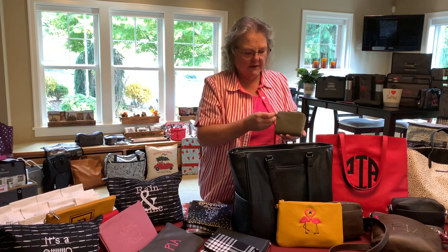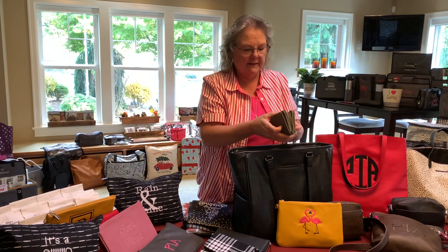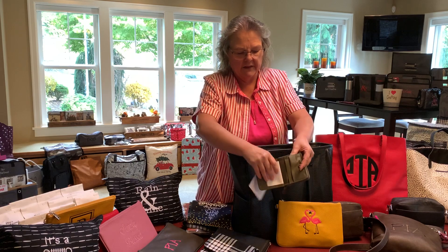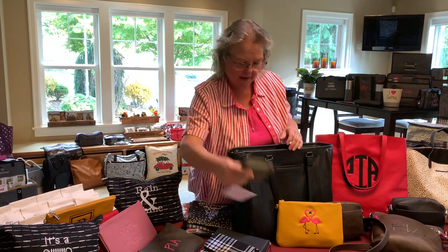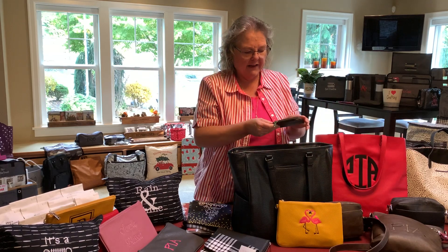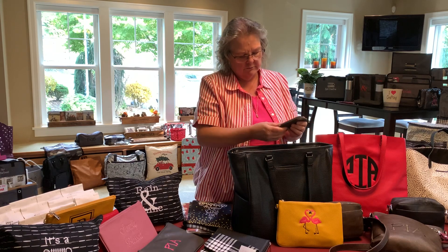They also have a couple of new wallets. I don't know the name of this one — it's new — but it has a little clip so you can clip it places, a small coin area, and a couple of credit card slots. It folds and you can put money in there. If you like a little wallet and the others are too big, that one's nice. Then there's also what I think is called the Travel Light Wallet — you can clip it on a bag and it has slots on the outside plus some inside storage.